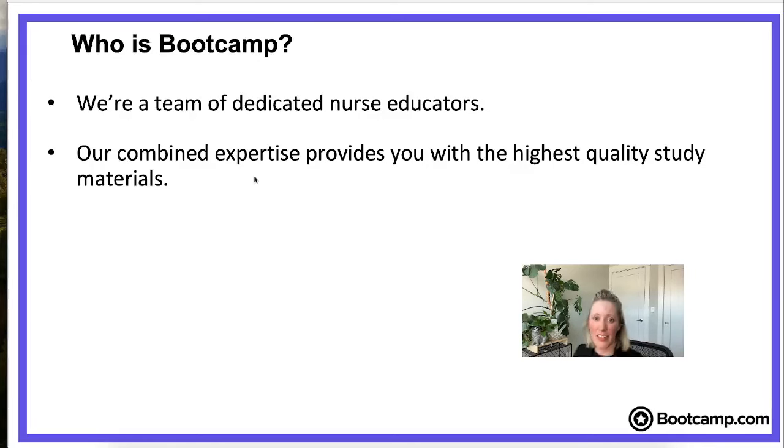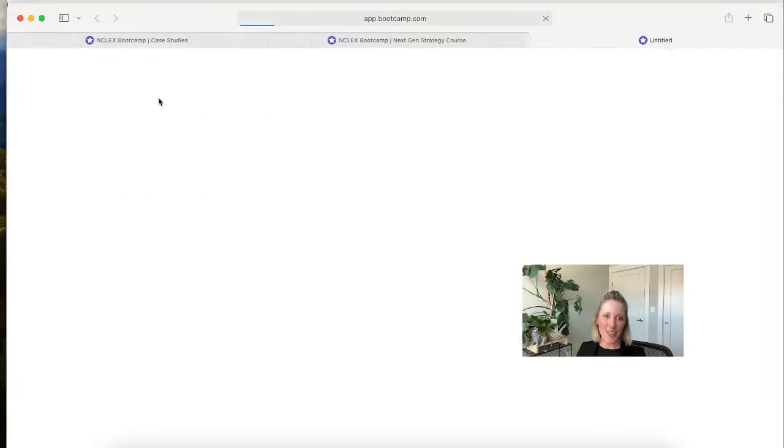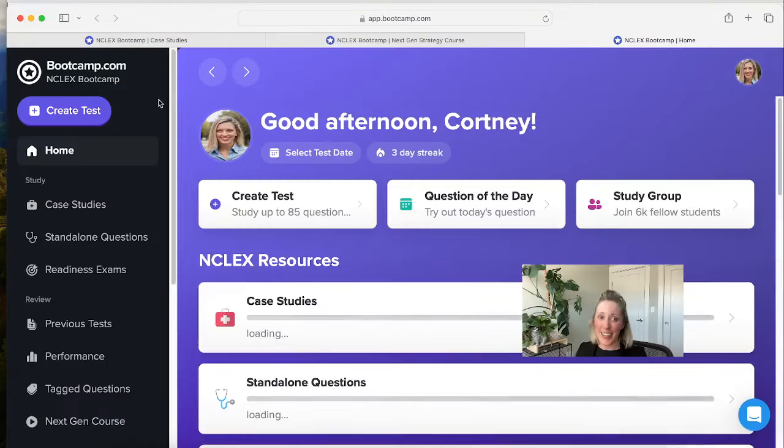Let's dive in and I'll show you around the site. A lot of times when students first start studying for the NCLEX, they think, oh my gosh, where do I even start? This is so much content. You get those NCLEX study guides and they're like books about this thick — there's just so much in there. But don't worry, we have you covered. The first thing we tell students to start with is our study schedules, which takes the guesswork out of it for you.